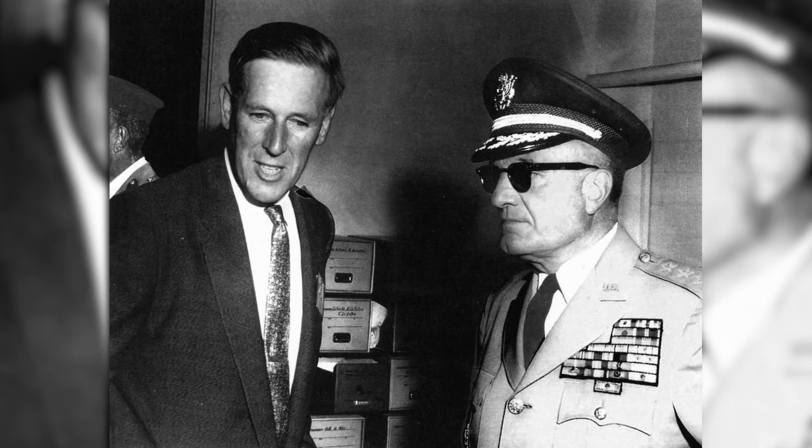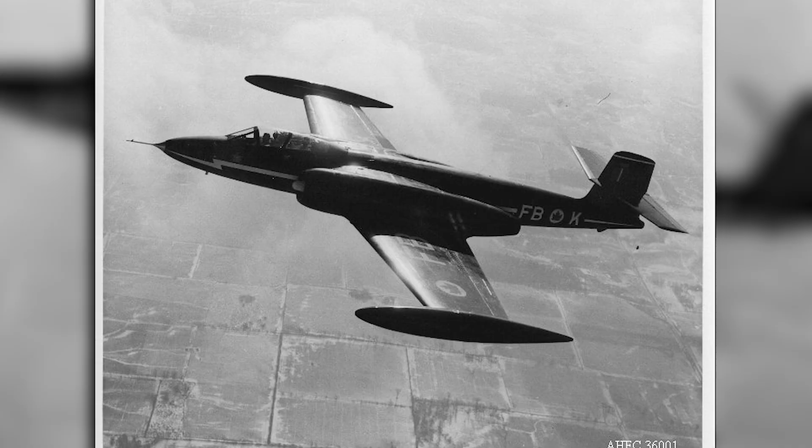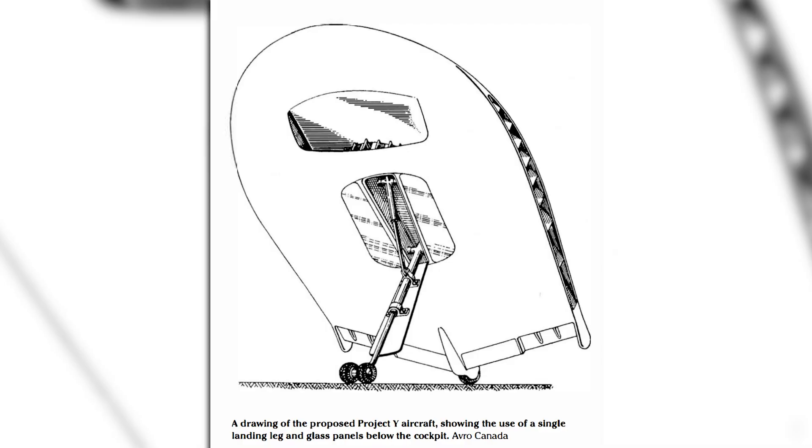This topic takes us back to 1953. At this point, John Frost had been heading up Avro Canada's Special Projects Group, or SPG, for a number of years. Some of his time had been spent working on the CF-100 fighter, which will get its own video as well, but his true passion had been in Project Y. This saw the development of advanced VTOL designs, which were focused around a new radial flow gas turbine.